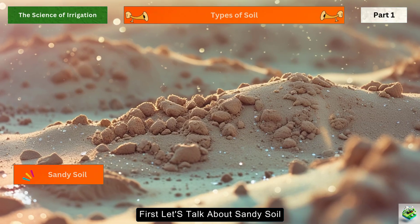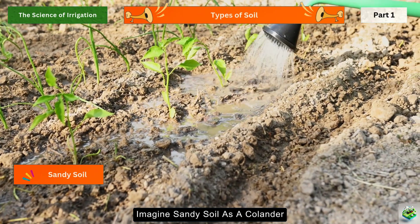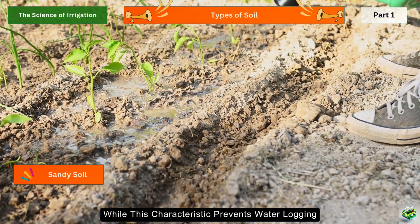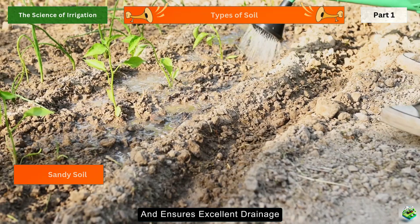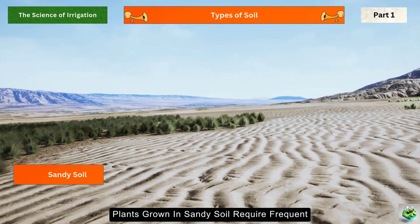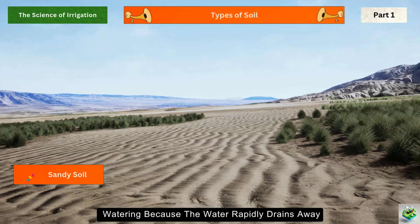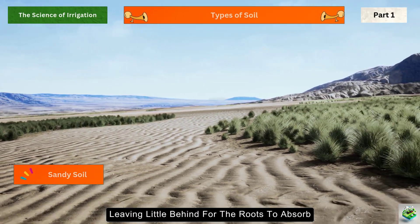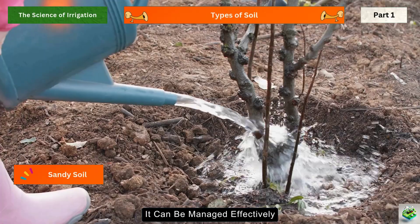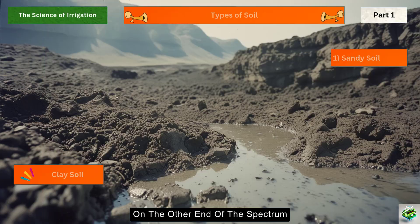First, let's talk about sandy soil, which is made up of large particles with plenty of space between them. Imagine sandy soil as a colander — water flows through it quickly without much resistance. While this characteristic prevents waterlogging and ensures excellent drainage, it also means that sandy soil cannot retain water for long periods. Plants grown in sandy soil require frequent watering because the water rapidly drains away, leaving little behind for the roots to absorb.